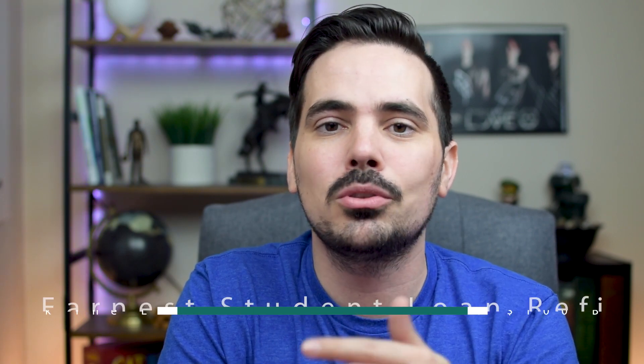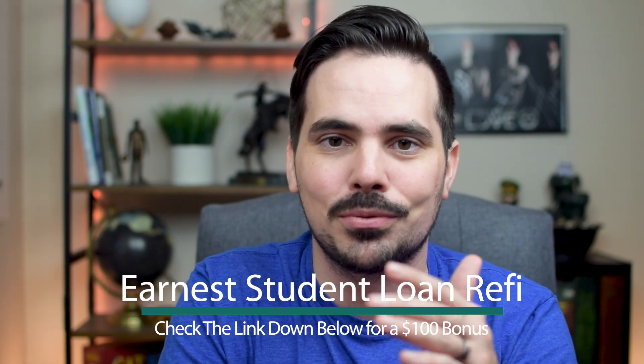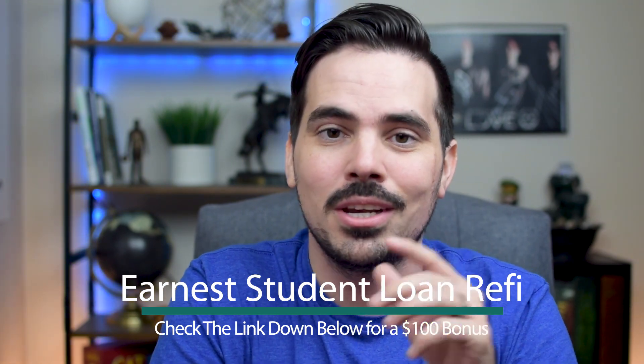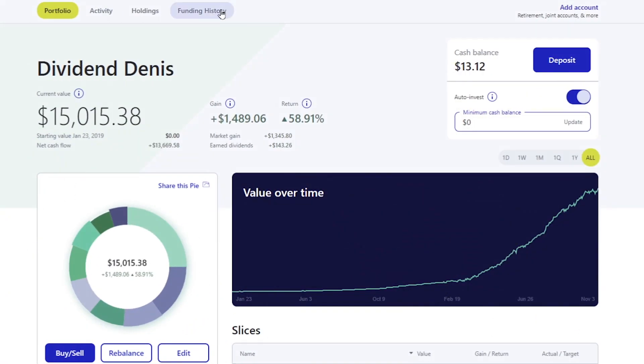Hey, how's it going, dividend investors? Dennis here showing you how much I've made in dividends for the month of October. I'm excited to show you on my M1 Finance portfolio today. But before we do that, if you need to refinance your student loans to lower your interest, check out the link down below to refinance entirely for free. That link helps support the channel and gives you a nice little bonus.